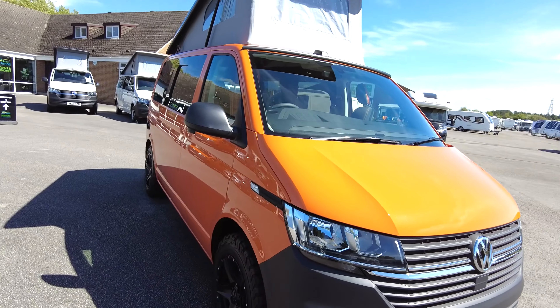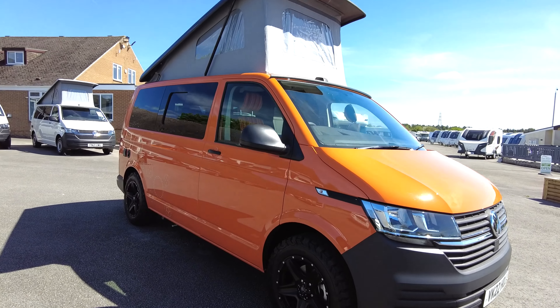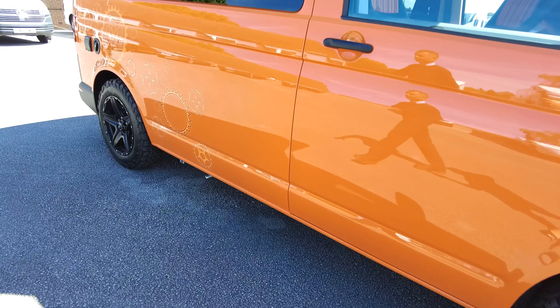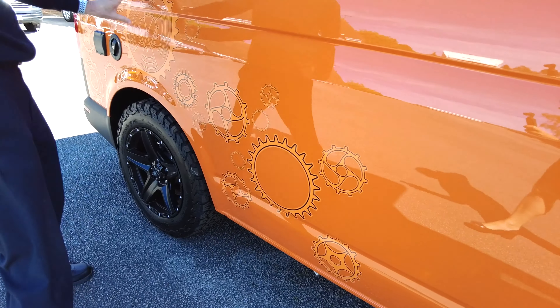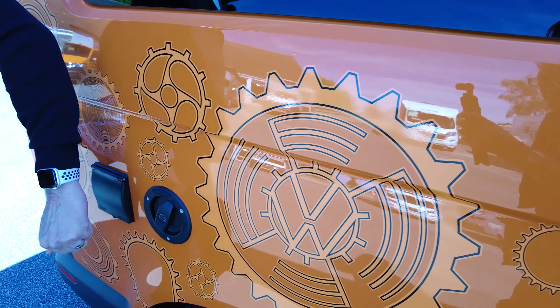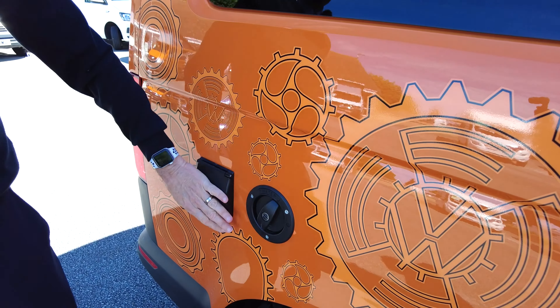As you can see on this side, hopefully the sun is not shining too brightly, you can see the graphics that we've added here. The Volkswagen graphics really set it off. On this side you've got the onboard water tank with the electric hookup point.